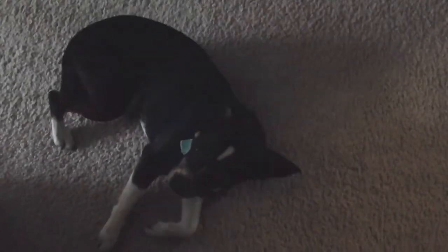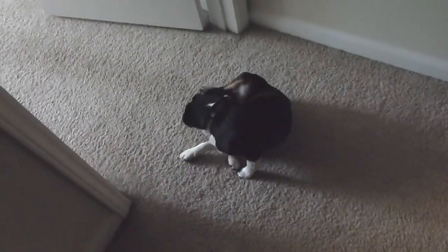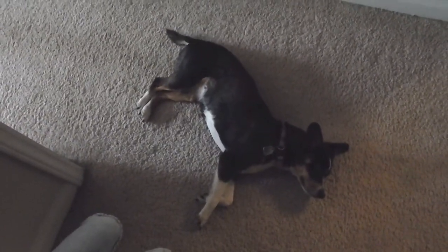Even Basil is tired already with this move. She is exhausted, but she has been such a good girl the whole time. And Basil, are you excited to see your new home? I guess the tail wagging is the yes for excitement.